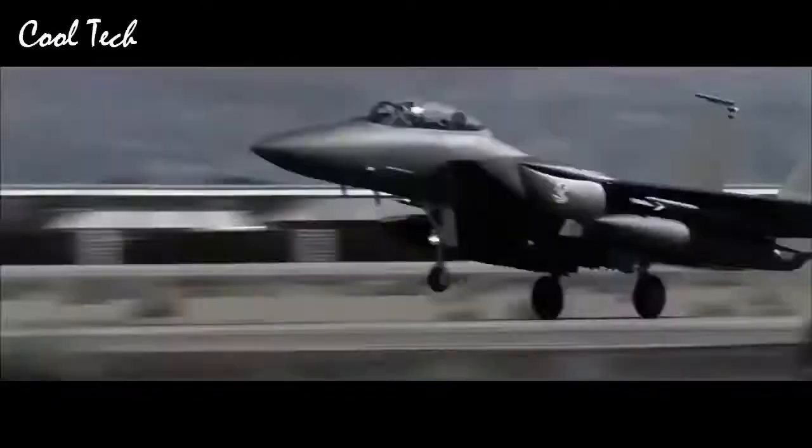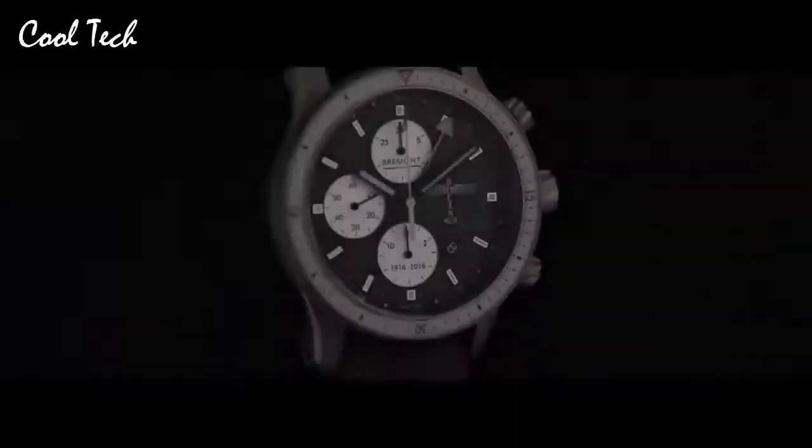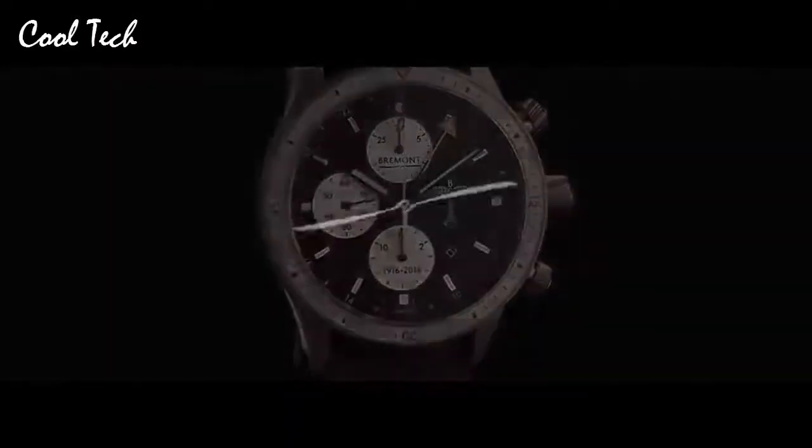Item shape: round. Crystal material: anti-reflective sapphire. Display type: analog. Clasp: deployment buckle. Case material: titanium. Movement: automatic. Shock resistance feature included. Water resistance: 100 m.